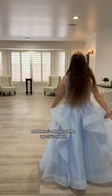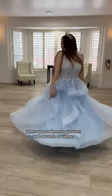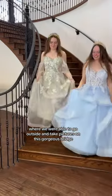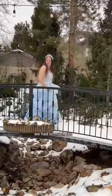Here's a look at the upstairs room where we took more pictures and a bunch of videos. Then we headed back downstairs where we were able to go outside and take pictures on this gorgeous bridge in the snow. The entire day just felt like a fairy tale and we had so much fun.